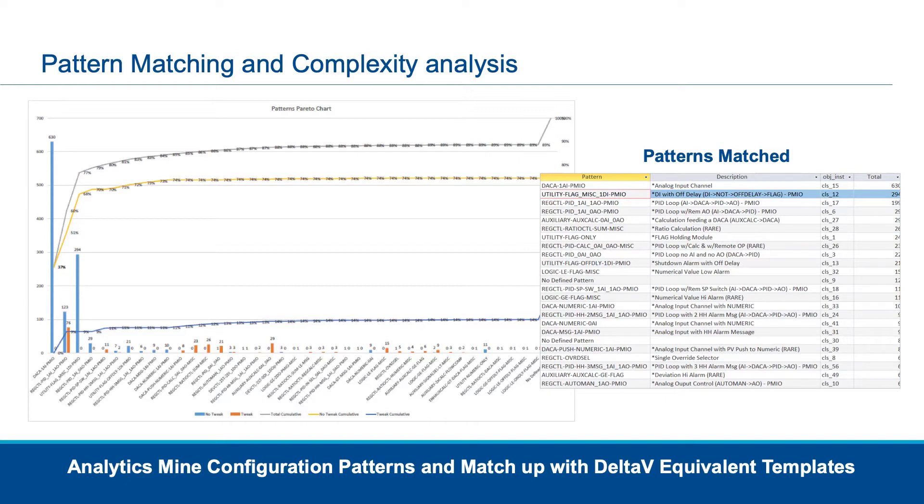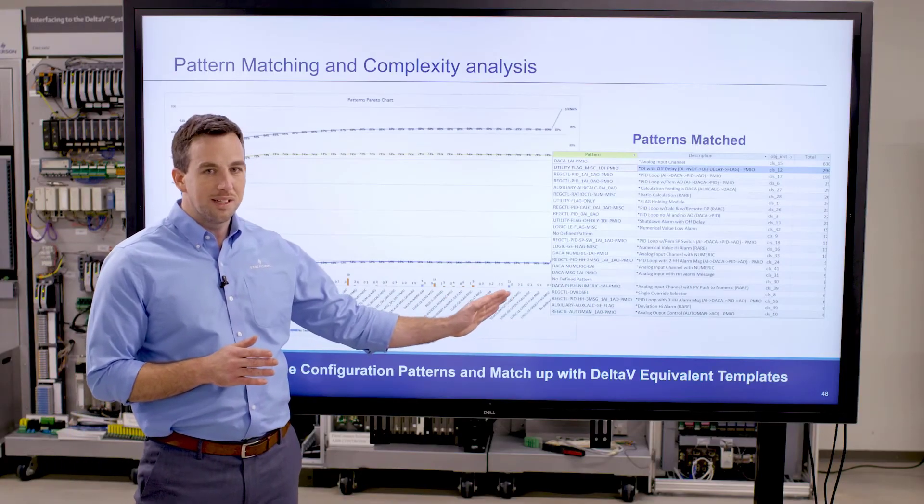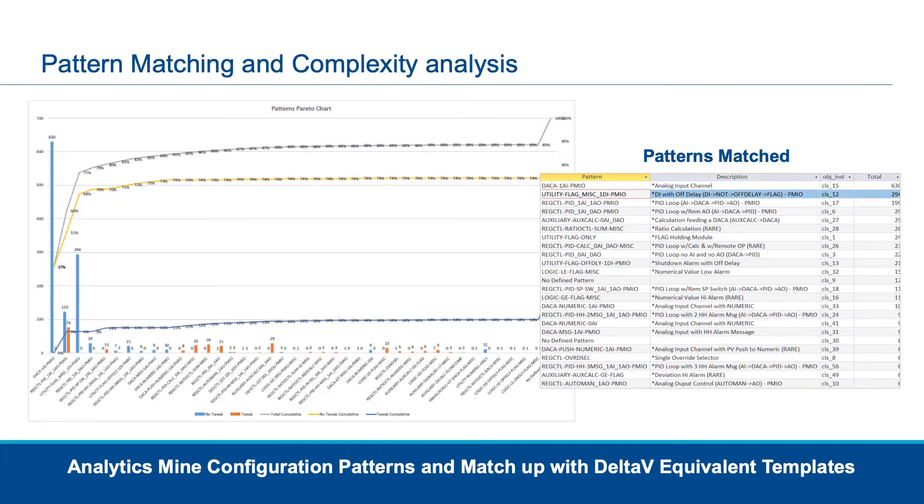This is a project that we did recently where we took the system dump and compared it to that project library that I was telling you about. Across the bottom are all the matches that we found, and across the top is the cumulative amount of configuration that adds up to. In this case we had 89% of the configuration that matched work that we'd done before.